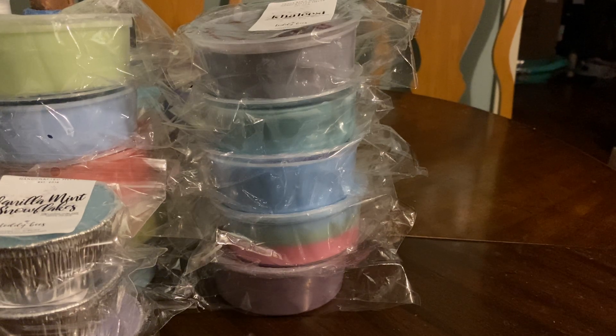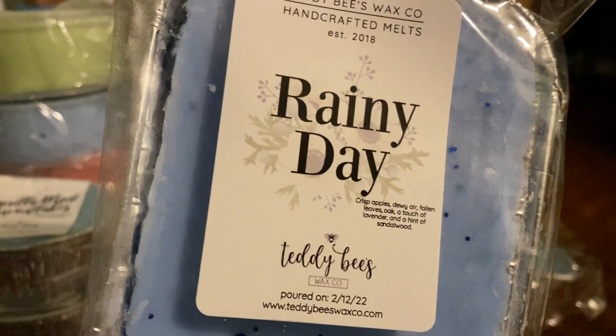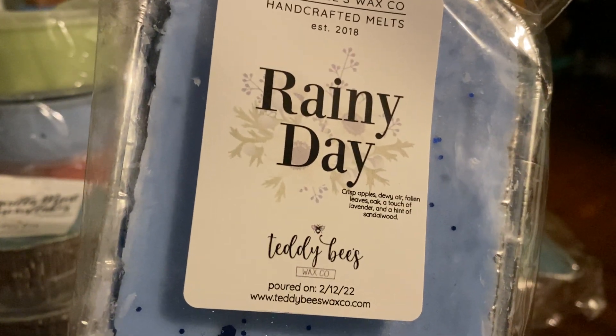This is one that I would almost go in and get a backup loaf during the ready-to-ship, but I know it'll go quick, so I really don't want to be cart-jacked of everything else. The next one is Rainy Day, and this is crisp apples, dewy air, fallen leaves, oak, a touch of lavender, and a hint of sandalwood.